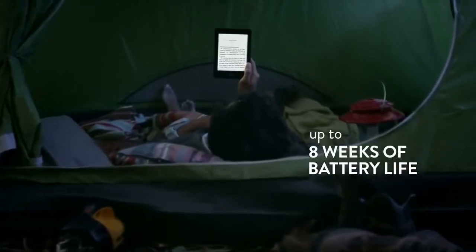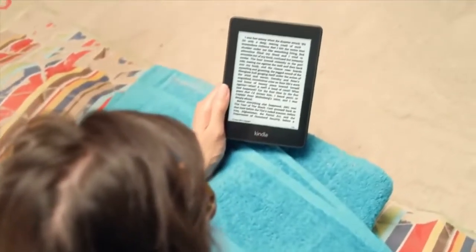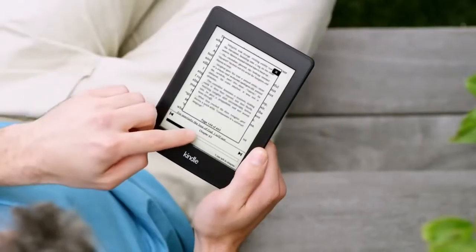All with the same great 8-week battery life and ultra-light 7.3-ounce design. Kindle Paperwhite also comes with exclusive new features like Page Flip, so you can skim through pages and chapters in your book without losing your place.